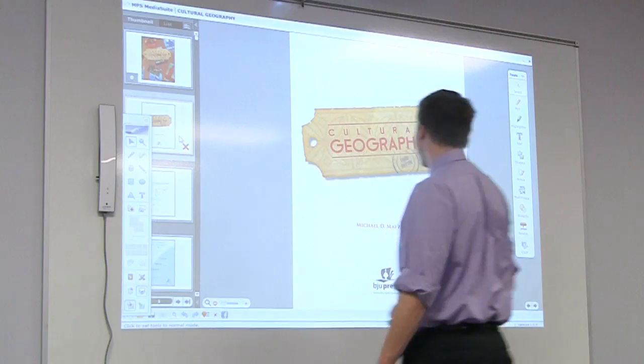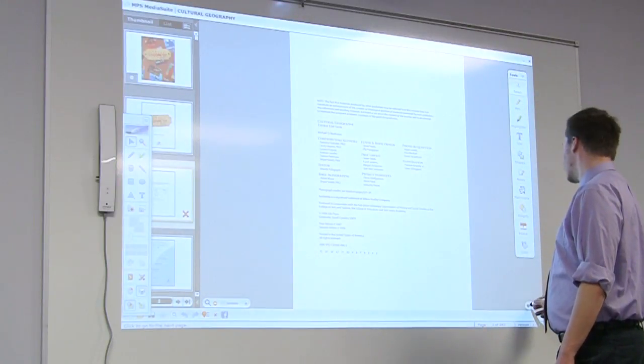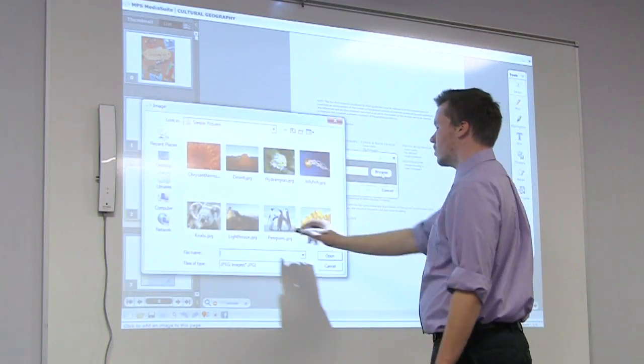BJU Press e-textbooks are compatible with multiple platforms, including Macs, desktop and laptop PCs, iOS devices, and Android devices. And this is just the beginning. BJU Press has a special version of the e-textbook just for teachers called the Media Suite Edition. The Media Suite Edition is designed to be used with a whiteboard.